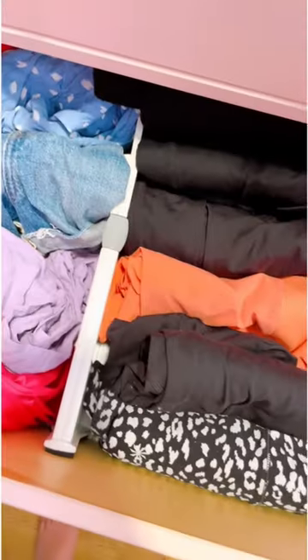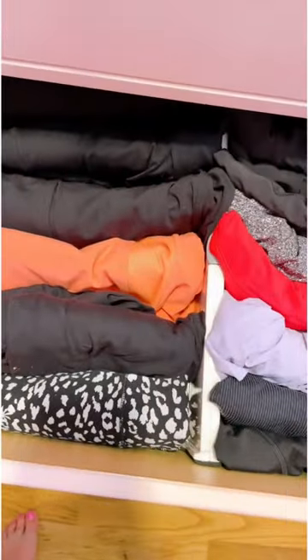Keep your drawers neatly organized with these expanding dividers. I swear it allows me to keep so much more in my drawers.